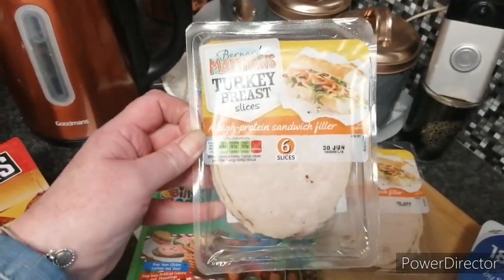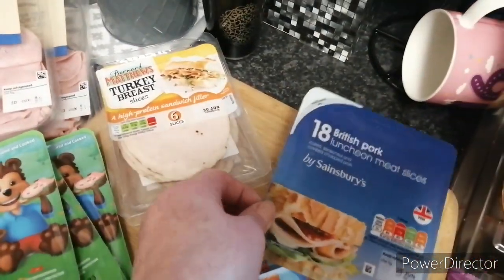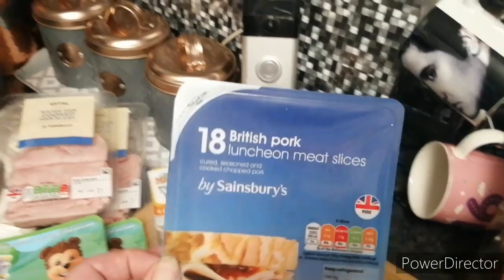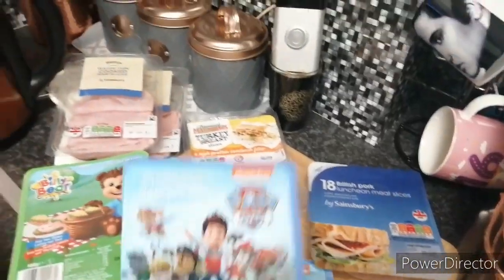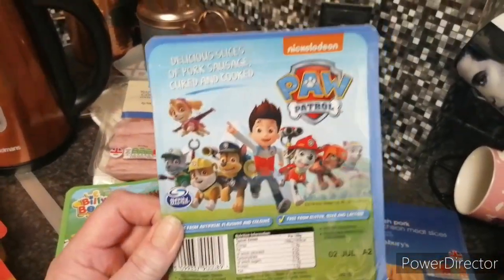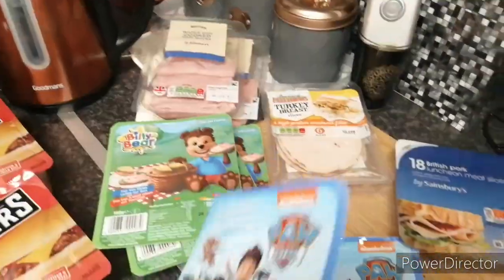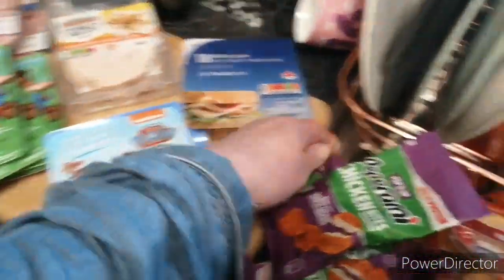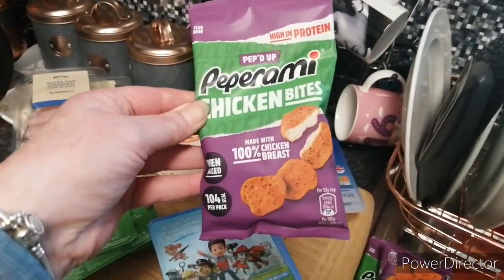Turkey breast slices — there's two lots of them. And this British pork and a couple of these. I think it's just the same as that one — sausage meat.